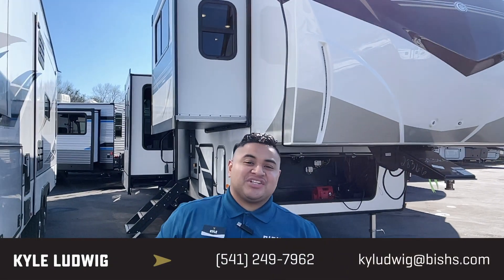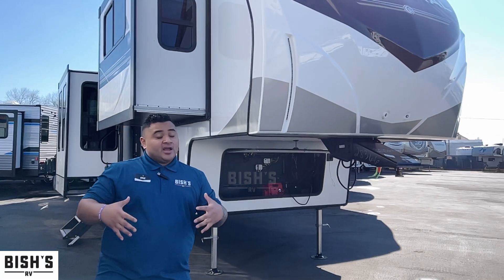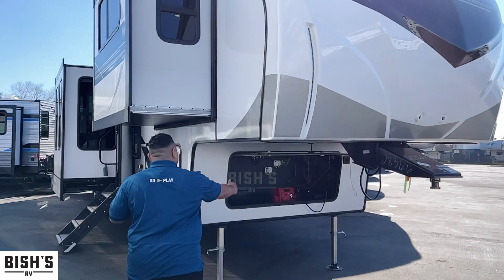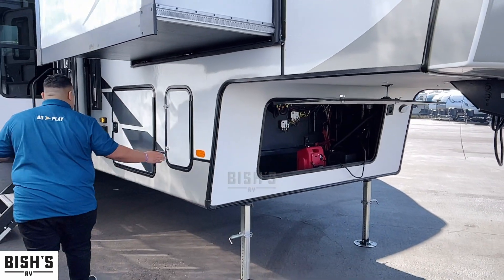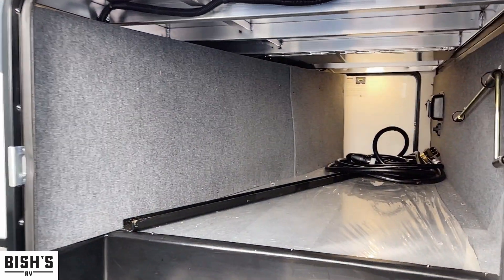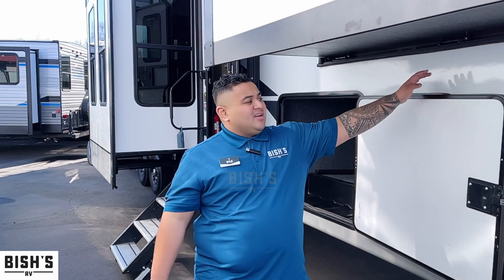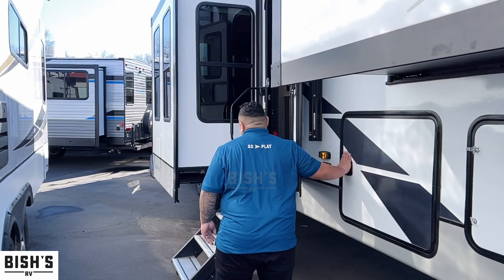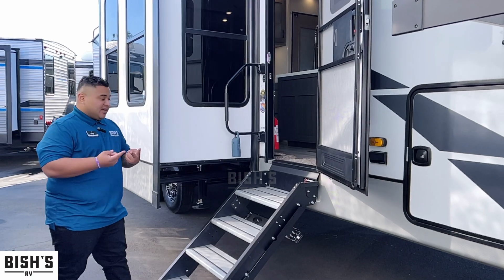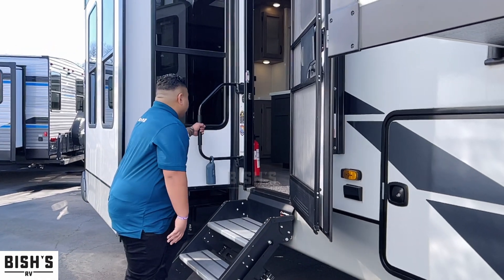What's up guys, this is Kyle with Bishop's RV in Junction City, Oregon. Today I'm going to show you this 2022 Coachman Chaparral 334FL — FL stands for front living. We've got a five-slide fifth wheel right here. In the front you have a place where the batteries live, propane tanks on the side, and pass-through storage. It's a bit skinnier but utilitarian. With five slides there's a ton of space inside, great for hosting guests and big families. We've got solid steps with a sturdy handle.